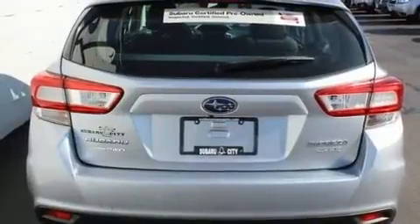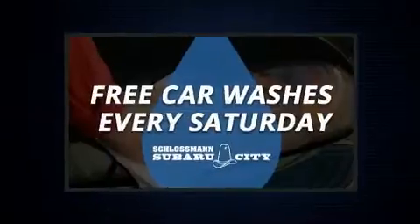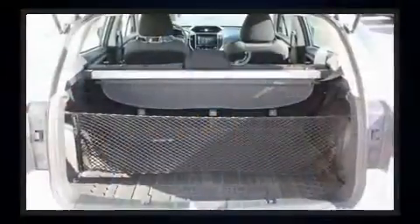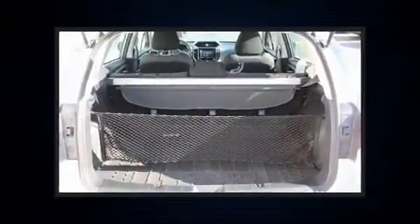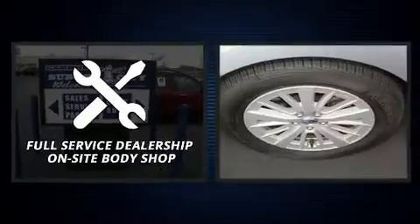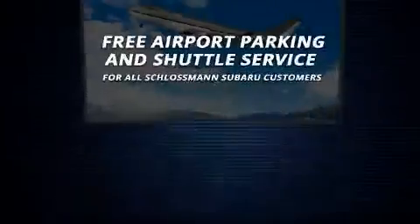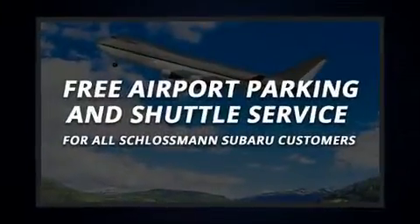Additional features include a split folding rear seat. Audio features include an AM/FM radio and six speakers, enhancing the audio experience throughout the interior. Sophisticated all-wheel drive technology maintains a firm grip on the road.